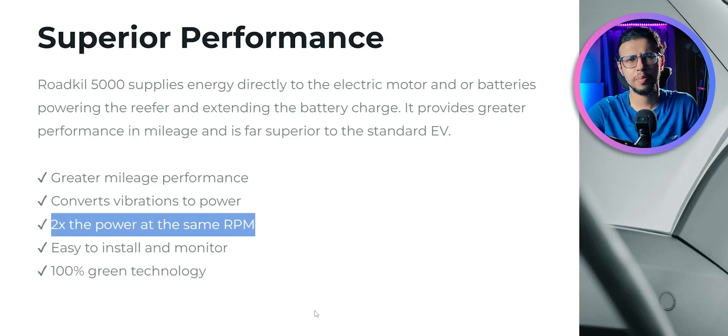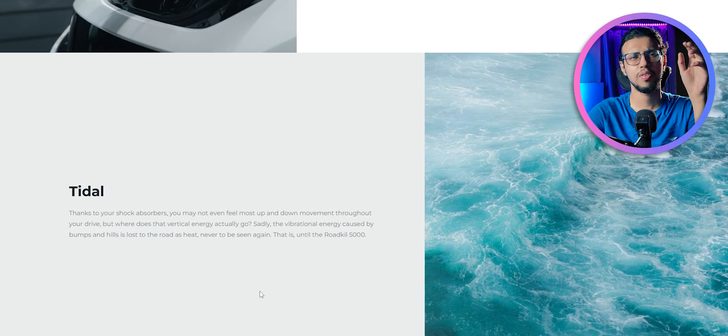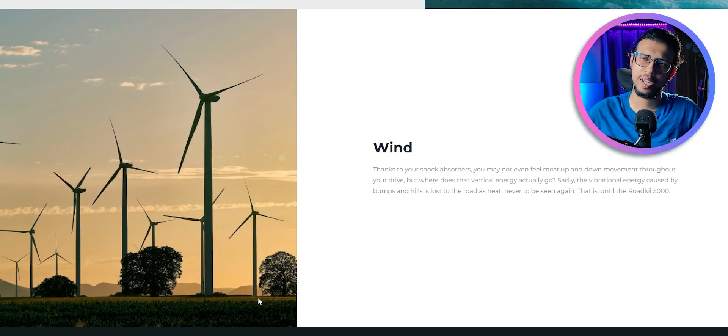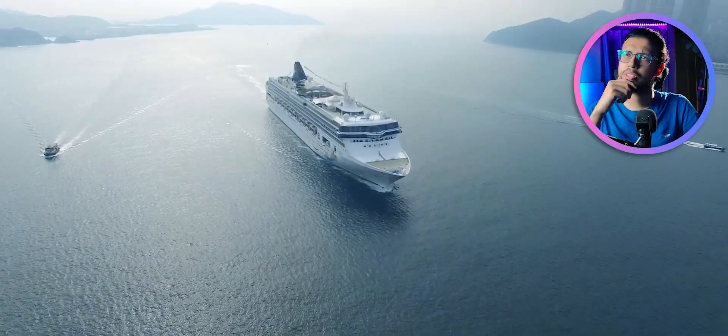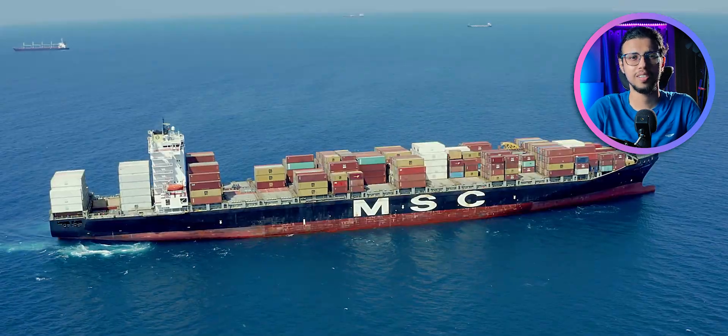They claim that it gives you 2x the power at the same RPM, and on the applications section of their website they've also included wind and tidal energies. I'm thinking, how does it match to wind and tidal? Maybe they're talking about ships — ships kind of rock up and down on the ocean, so maybe that can use the power somehow. But will it even be anything substantial for a huge vehicle such as a ship?